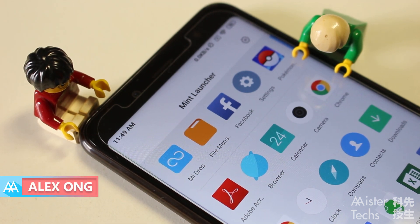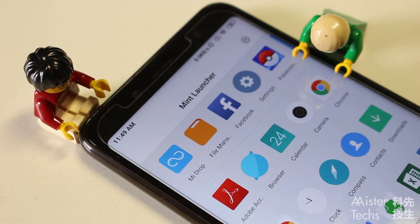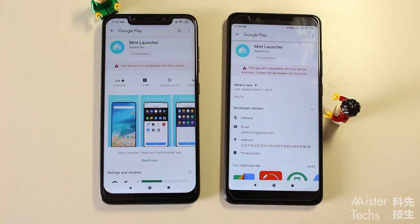Hey guys, I'm Alex Ong from MrTex. Xiaomi has released another launcher, Mint Launcher, to the Google Play Store, but currently there are no smartphones supported yet, even for Pocophone F1.